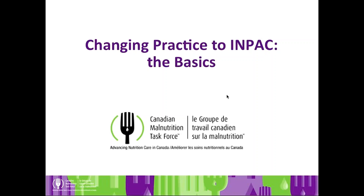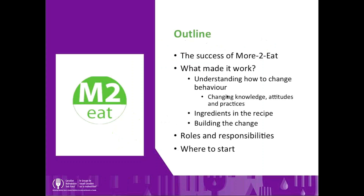Today we're covering changing practice to impact, trying to get across some of the key basics with respect to starting to make change in your hospitals, using impact as the 'what' we're trying to change. Today we'll try to cover some of the 'how,' which is of new interest to you in terms of change management practices. Much of this learning came from More to Eat Phase 1 and from our UW team in terms of implementation science.